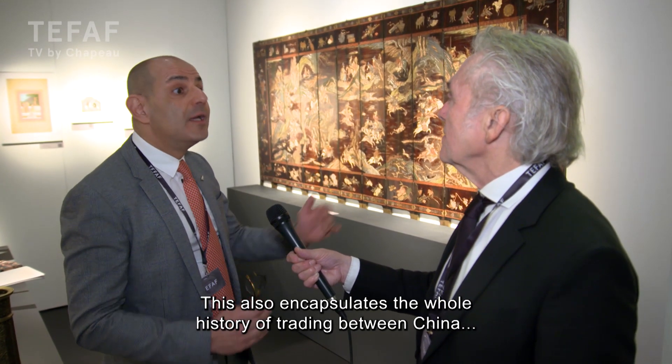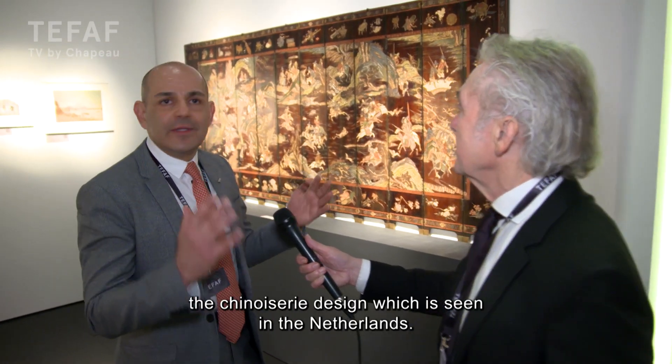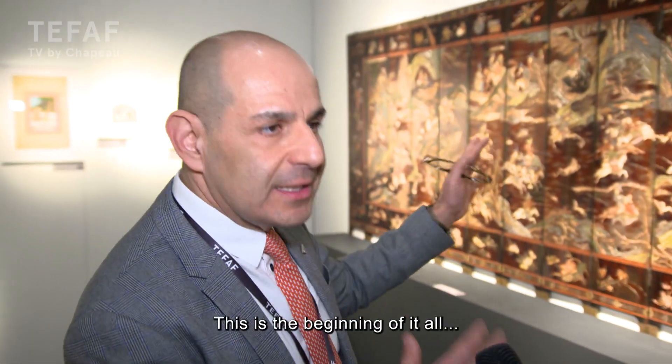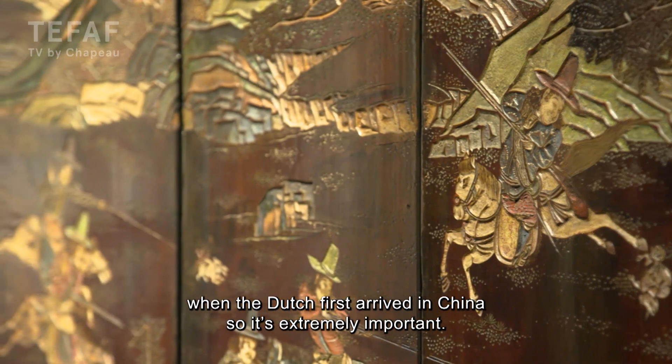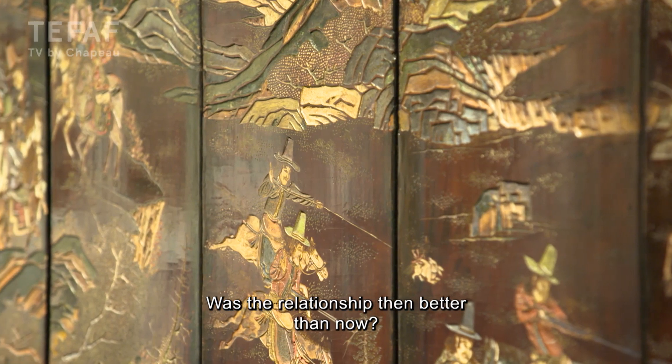This screen encapsulates the whole history of trading between China and the Netherlands. This is the beginning of all the porcelain and the Delftware designs you see in the Netherlands today — this is when the Dutch first arrived in China, so it's extremely important historically.